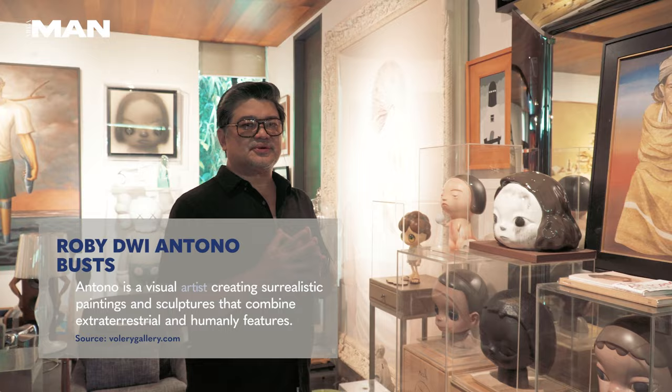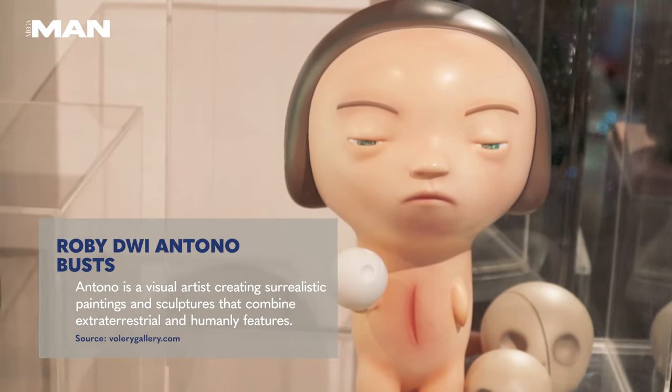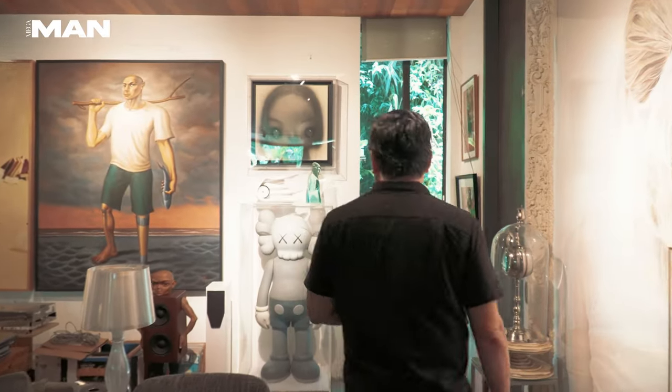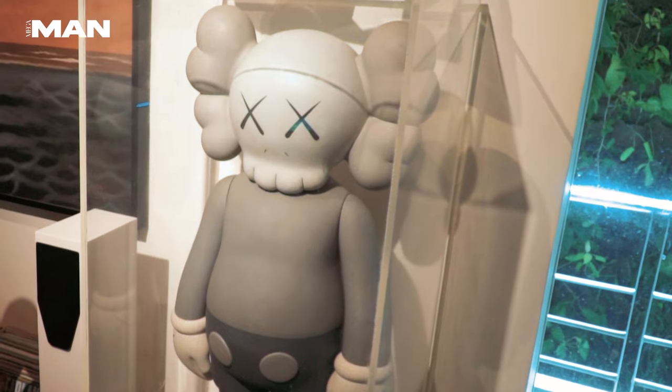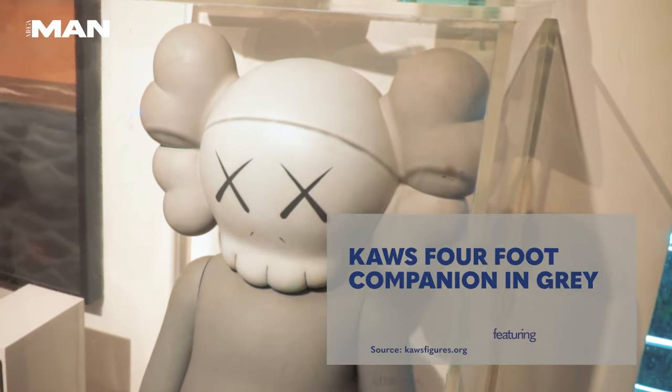I also collect works by Indonesian artist Robidwi Antono. These are busts of characters from his paintings. And one of the most special sculpture toys in our home is this one — this is a Koss for Feet.